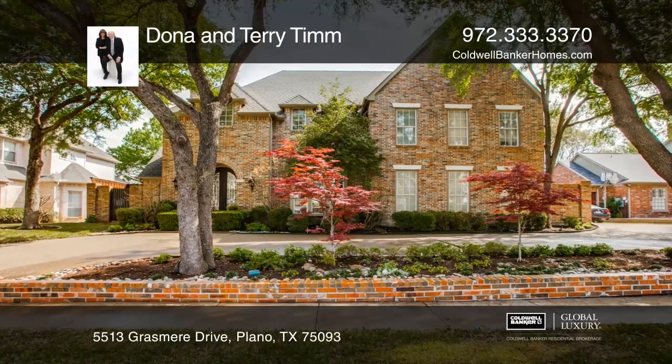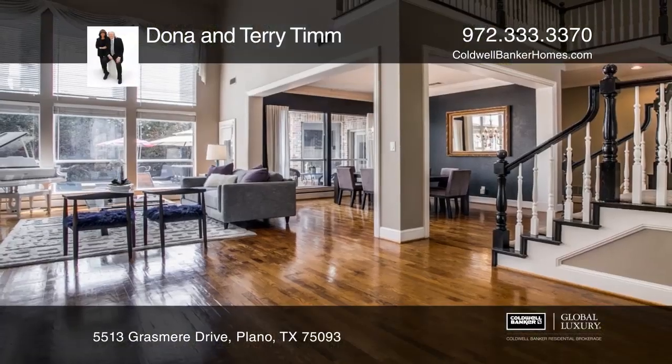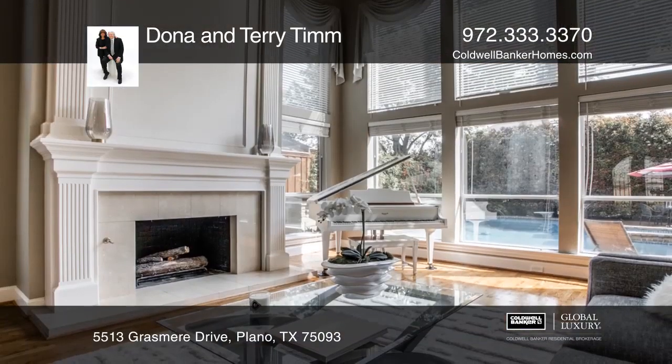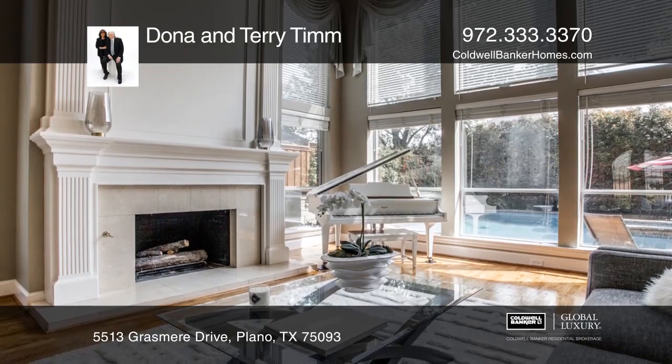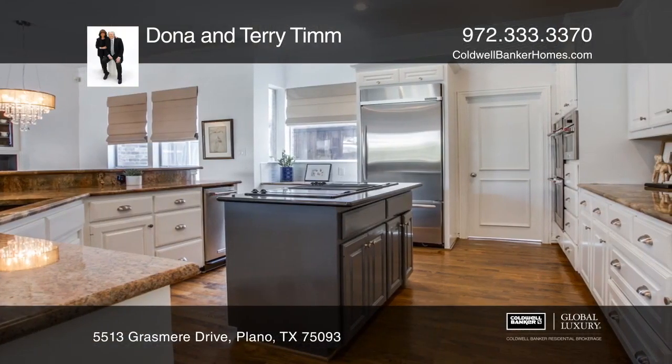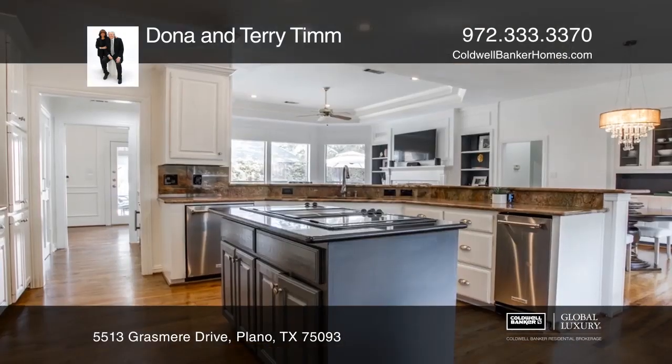This luxurious home is updated front to back, roof to floors. Expansive windows allow the sunshine to flow into the center of the house. The home offers a flexible floor plan with grand formal living and dining spaces and a gourmet kitchen open to the secondary living and dining spaces.